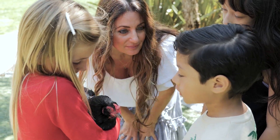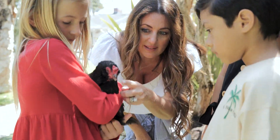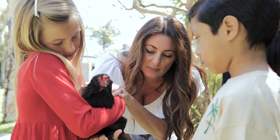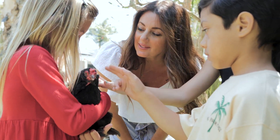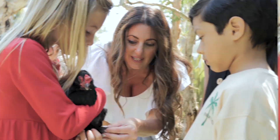So this is called a comb. And then those are her eyes. And what is this? A beak. These are her feathers. So silky and soft. And she's a bantam chicken — she actually has feathers on her feet.